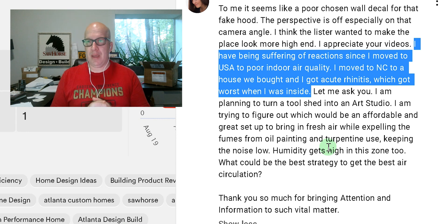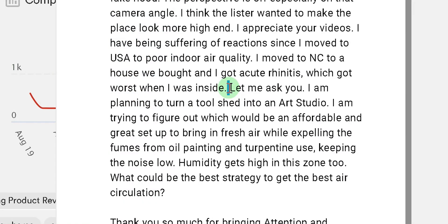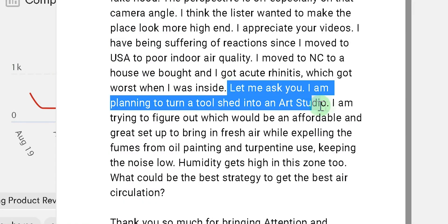That's the first thing — a home performance contractor can help you with that. The second thing I want to address is this, and it kind of worries me. You're planning to turn a tool shed into an art studio, and I guess the cool thing is you've got a she shed, which is a nice alliteration.